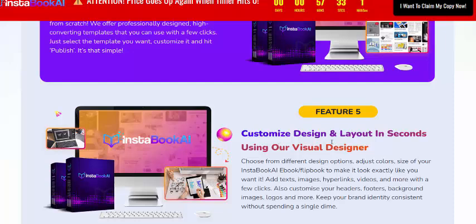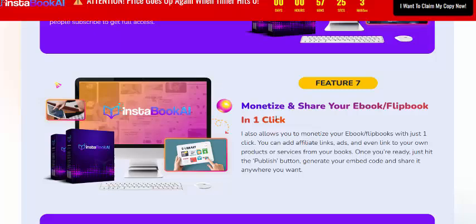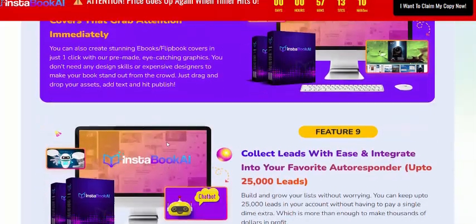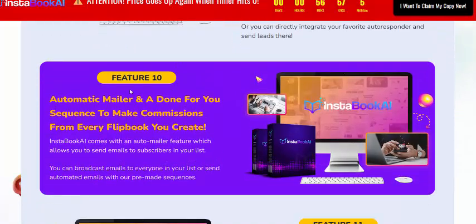Features include customized design and layout using virtual design, an auto lead capture system built in, one-click sharing of ebooks and flipbooks, creation of stunning ebook and flipbook covers to grab attention immediately, and lead collection integrated with your favorite autoresponder — up to 2,000 leads.